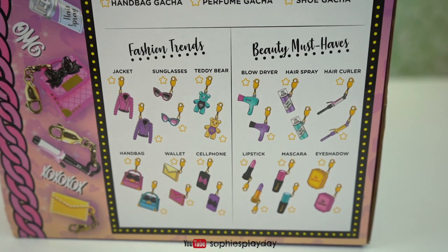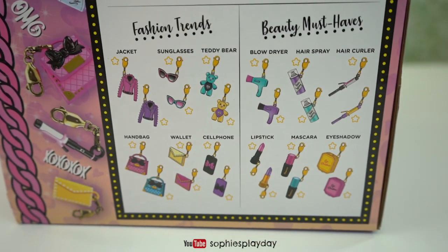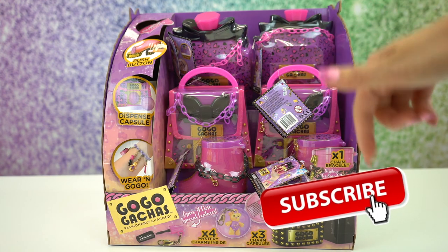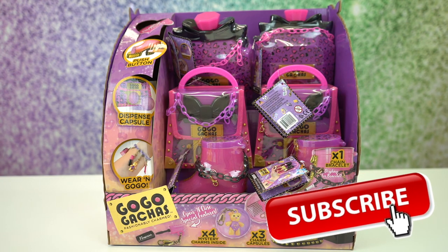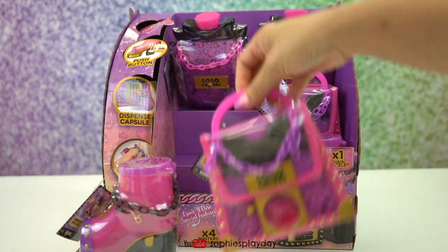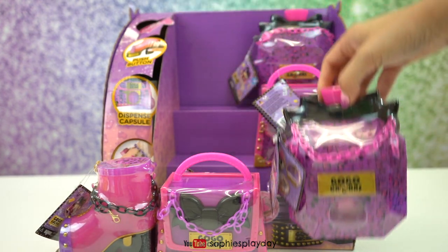The charms are so cute! Alrighty friends, before I unbox this, make sure you guys subscribe down below to Sophie's Playday. I am going to pick one of each to open so you guys can see how each vending machine works.